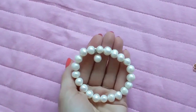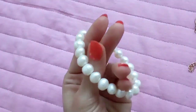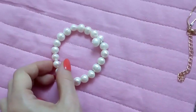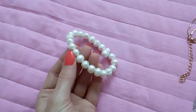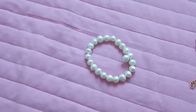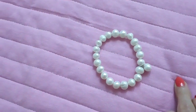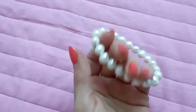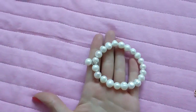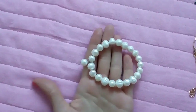This is a bracelet that came from AliExpress, it was $5. It's supposed to be real pearls. I really like the shape of the pearls because they are irregular in shape and I like that it has a little cute dangly. This bracelet is very nice, very elegant, and it doesn't look fake.